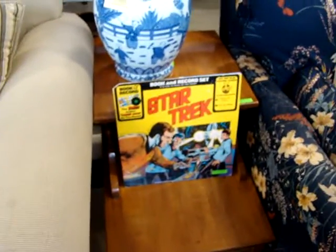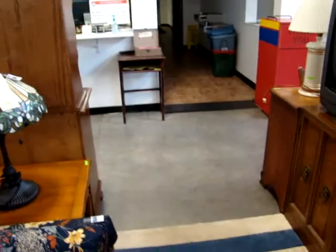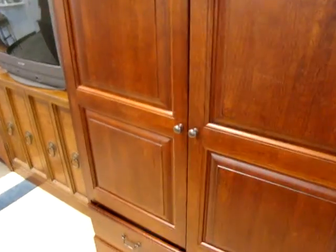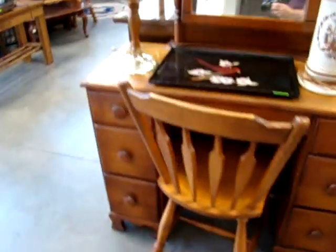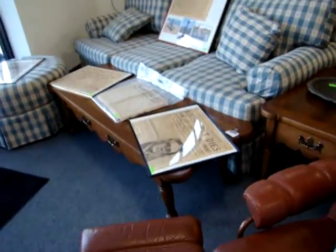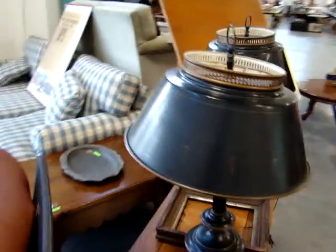There's a Star Trek book and record set, a nice little leather glass lamp, and a Hooker Furniture TV cabinet with raised panel doors. Nice pair of oriental lamps, a pair of brass candlesticks, and a little server. We have a maple desk with an airbag chair, a leather chair and ottoman, a Thomasville oak coffee table, matching end table, a checkered sofa, and a pair of Toleware lamps.